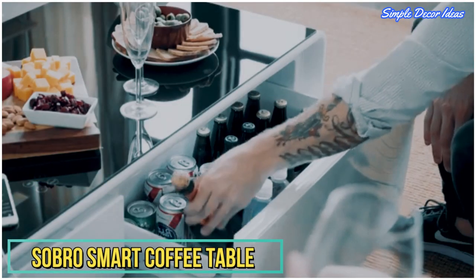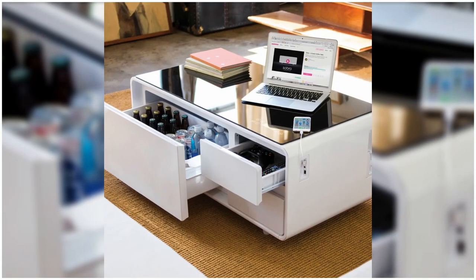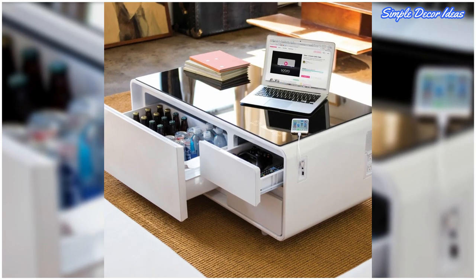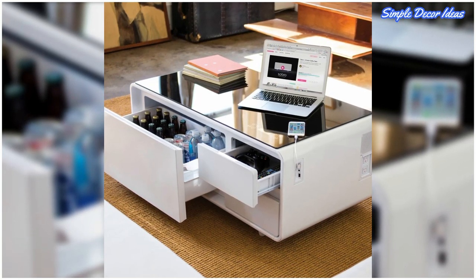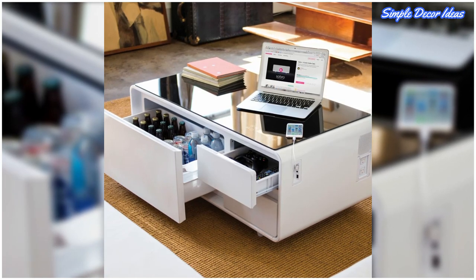10. Sobro Smart Coffee Table. This isn't your average storage coffee table. The compartments are actually two storage drawers and a refrigerator drawer. Plus, this table has built-in Bluetooth speakers and can charge your devices too.